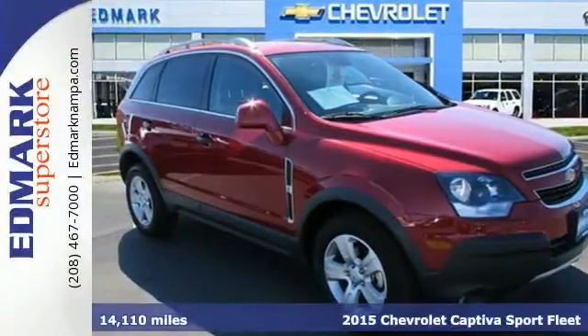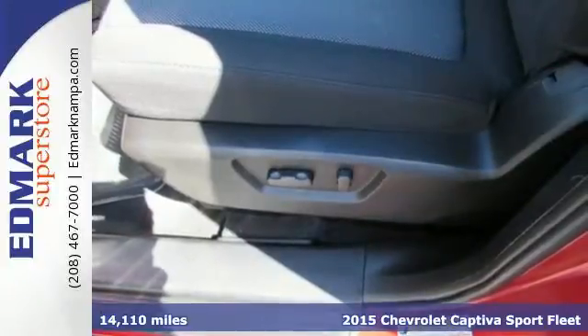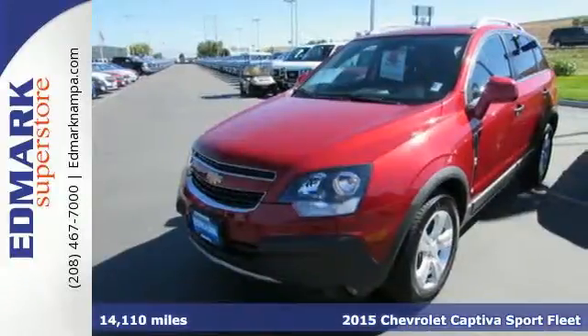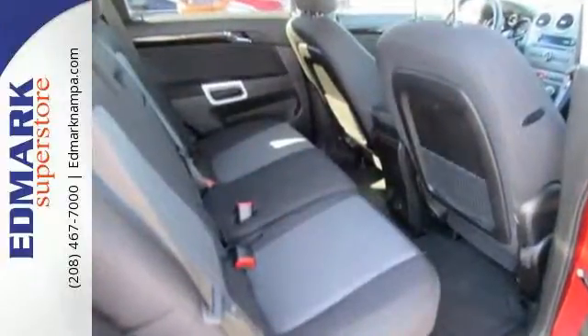It's a 2015 Chevrolet Captiva Sport, a refreshing alternative in a crowded crossover field. This Captiva Sport is the fuel-efficient vehicle that you're sure to enjoy. It has a spacious and inviting interior that will provide an enjoyable driving experience.